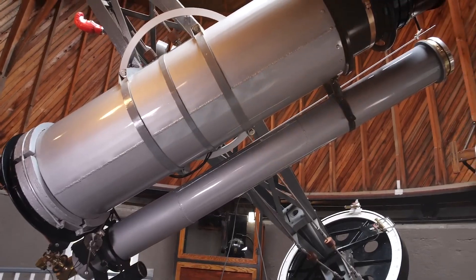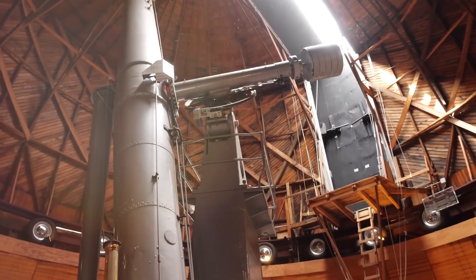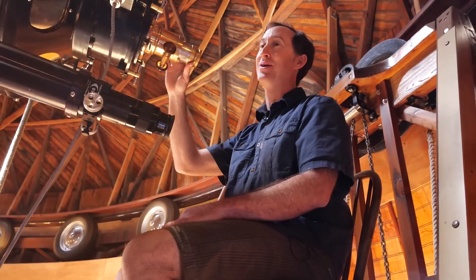This is the Pluto Telescope — the telescope that was used to discover Pluto almost a hundred years ago. And here we are at the Clark Telescope. This is where Percival Lowell sat to observe Mars.